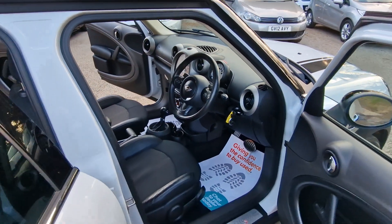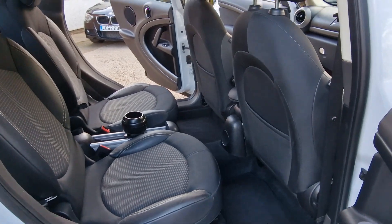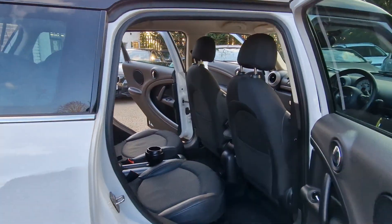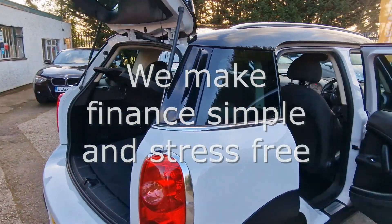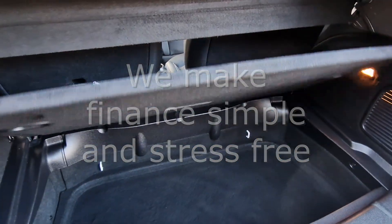We've also partnered with Close Brothers Motor Finance and Evolution Funding, so we make financing your car quick and simple and offer very competitive interest rates. We also welcome Zuto and Car Finance 24x7 customers.